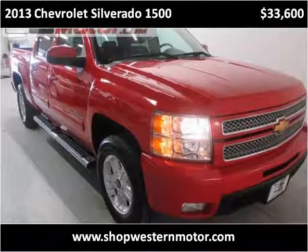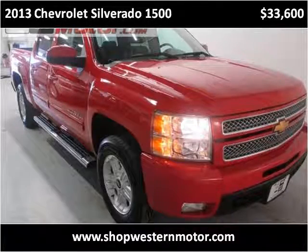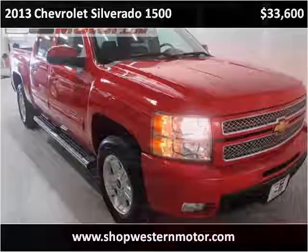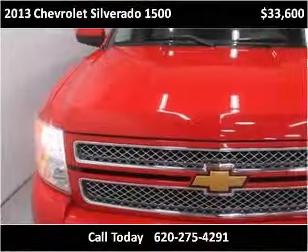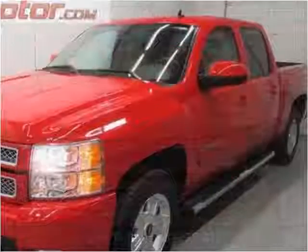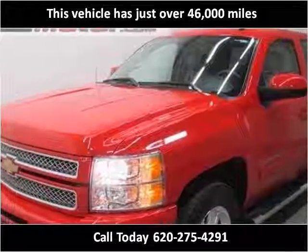This 2013 Chevrolet Silverado 1500 is available from Western Motor Buick GMC. This vehicle has just over 46,000 miles.